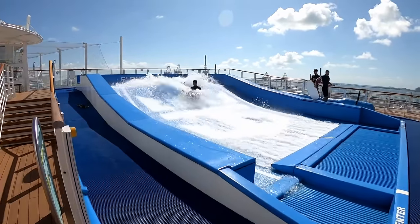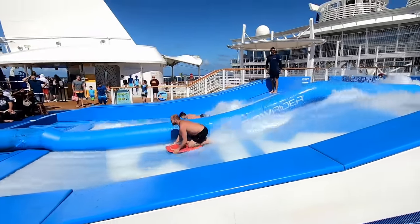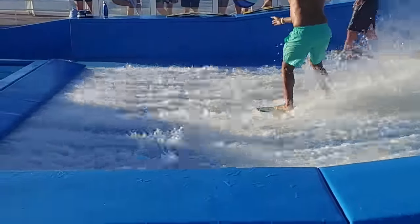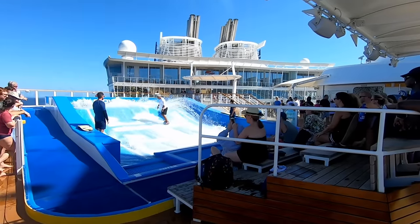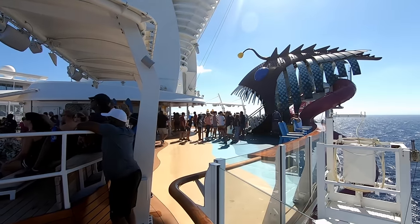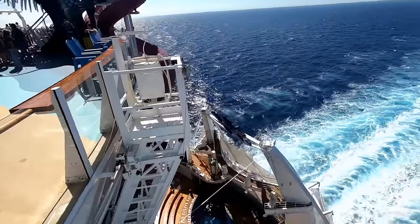There are two Flow Riders on Symphony of the Seas, one on each side. One is for bodyboarding and the other is for the stand-up variety. They do have lessons, even private lessons, if you'd like to pay a little extra to hone your craft. A lot of people just enjoy sitting in the bleachers and watching the free show. There is a place to get something to drink between the Flow Riders for those hot days — it can get really hot up on the sports deck.